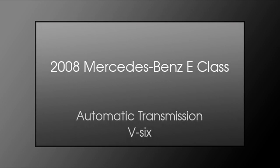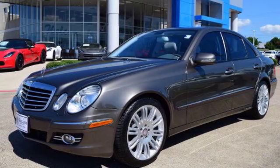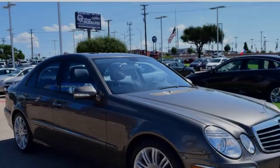This is a 2008 Mercedes-Benz E-Class. This crossover has an automatic transmission and a V6.